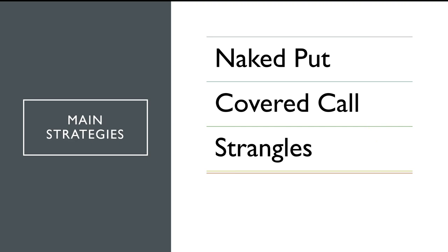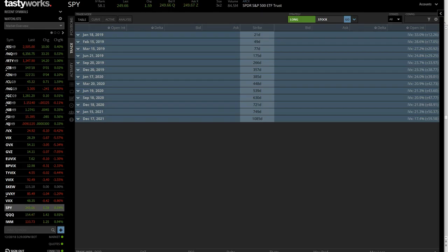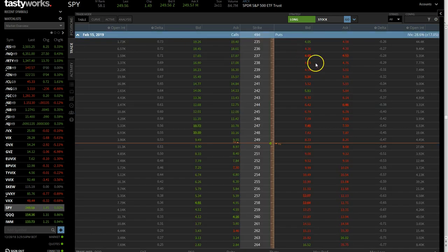Those were the naked puts and covered calls compared with the long S&P 500 index. Now we're going to talk about the strangle, but first let's go to the software and see how to actually make these trades. Here we are in the TastyWorks platform using SPY, the S&P 500 ETF. If I click the trade tab we can see the different expirations for each month — I'm only using the standard expiration. We're going to focus on February 5th, which is 49 days to expiration. We always want to keep it between 40 to 60 days.